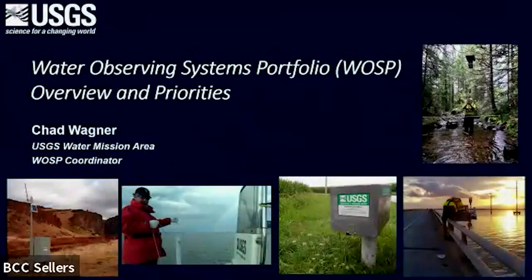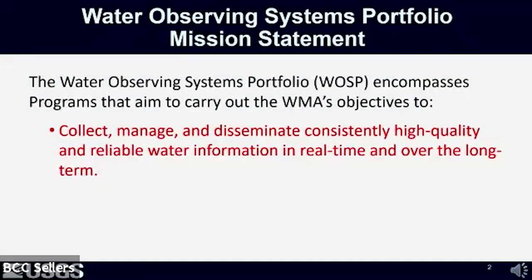Good morning, and thanks for joining us today. My name is Chad Wagner, and I lead the Water Observing Systems Portfolio for the USGS Water Mission Area. I'm going to provide a brief overview of the USGS Water Observing Systems Portfolio mission and our priorities, and then focus on a summary of the priority areas of research and curriculum development needs associated with the potential new call for proposals through CHIRO. The overall mission is to collect, manage, and disseminate consistently high-quality and reliable water information in real-time and over the long-term, which are critical for managing the nation's water resources and anticipating and responding to water hazards that can result in a loss of life and property.